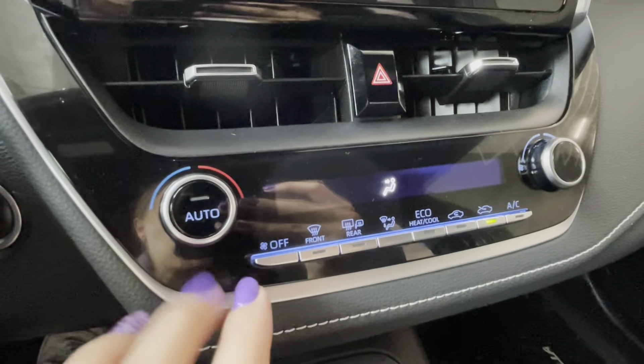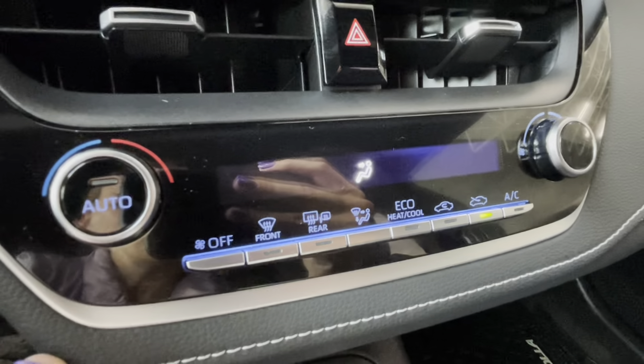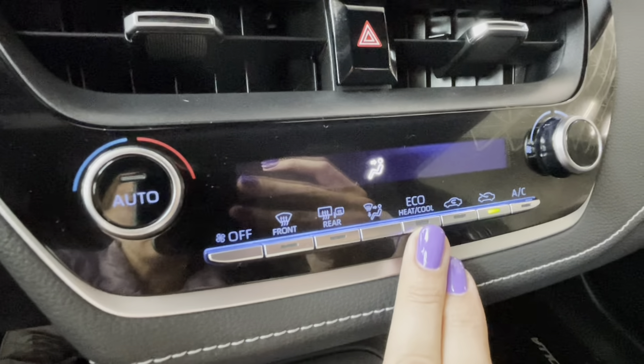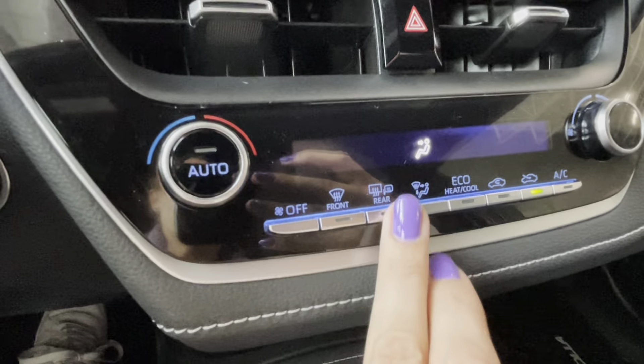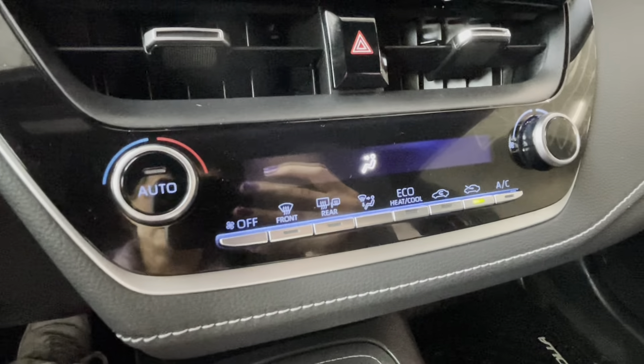Underneath we have single zone automatic climate control with eco heat and cooling. The exterior mirrors and front windshield windows are all heated.